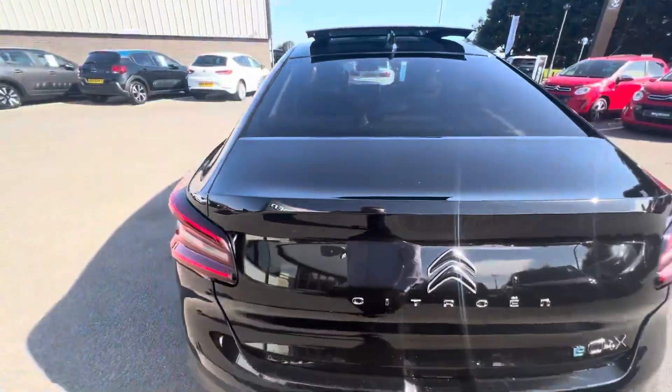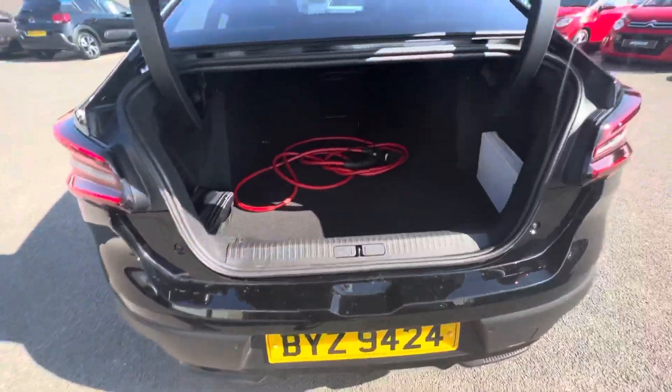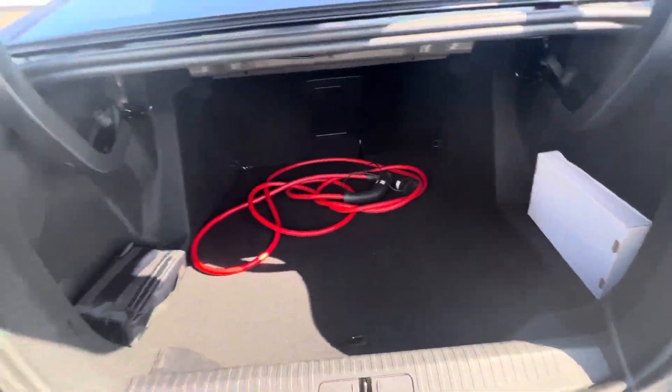The C4X comes with a lovely different slanted saloon finish here at the back, a lovely popping handle, and as you can see, a fantastic amount of space in there. It also includes your charging cable as well.